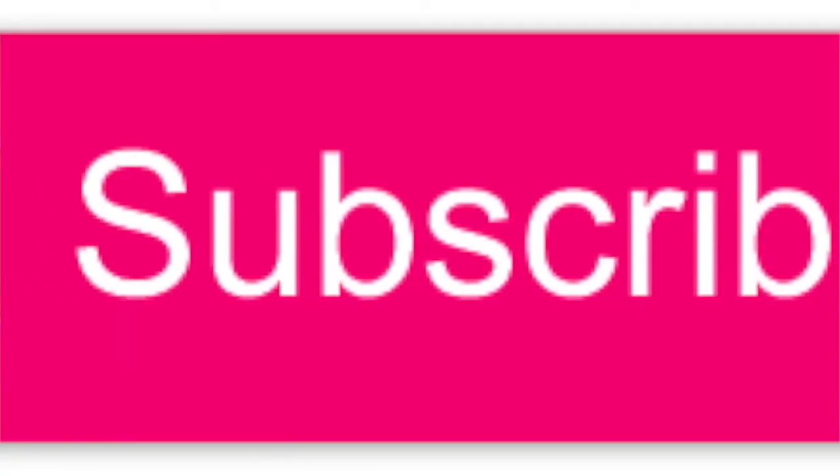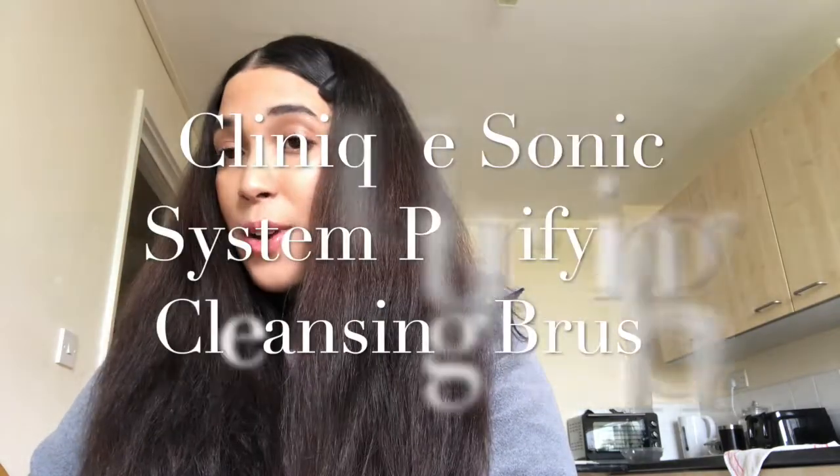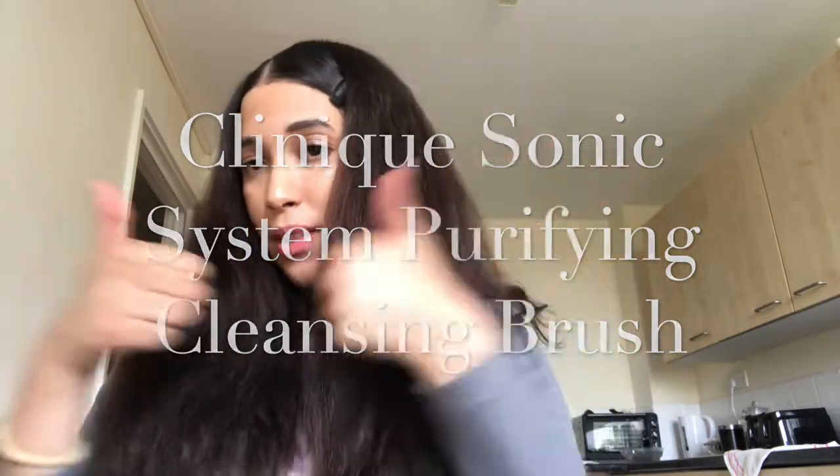Hello everyone, this is Naira here. Welcome back to my channel. Please feel free to subscribe — I post videos every week. Today I'm going to be reviewing the Clinique Cleansing Brush. Please give me a thumbs up if you like this video and a thumbs down if you don't.